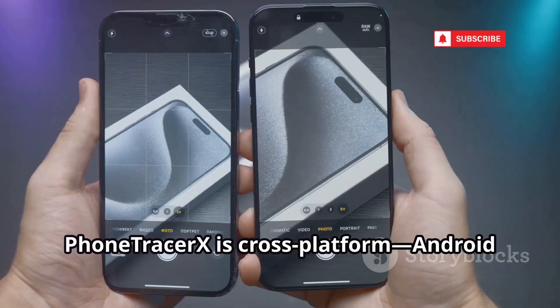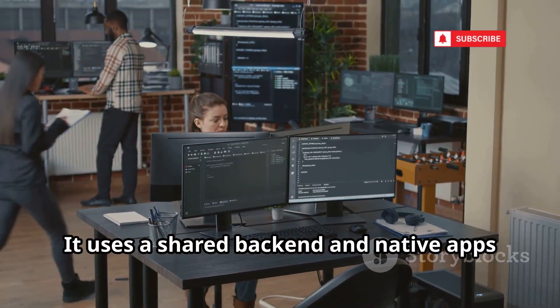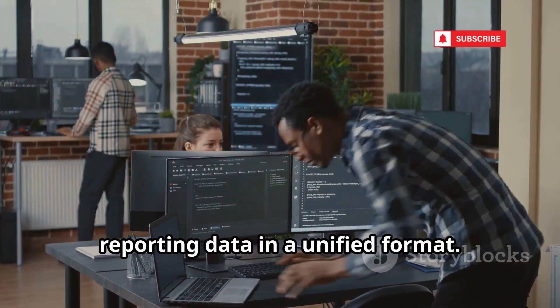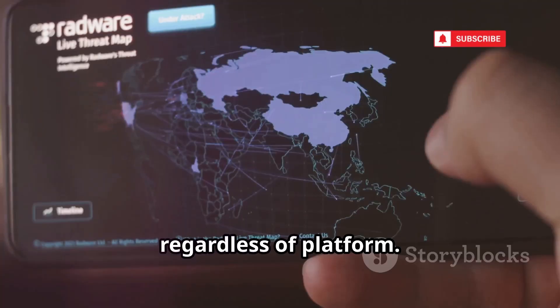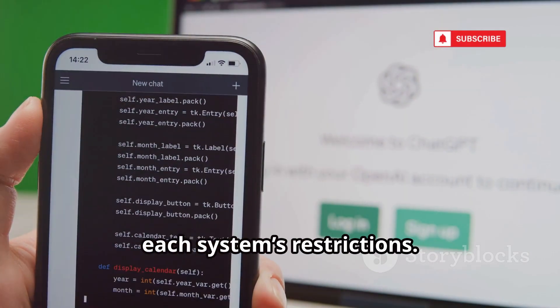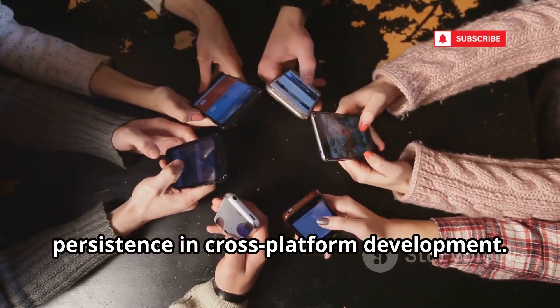Phone Tracer X is cross-platform — Android and iOS, one dashboard. It uses a shared backend and native apps for each OS, reporting data in a unified format. See all your devices on a single map, regardless of platform. The code reveals clever workarounds for each system's restrictions. Phone Tracer X is a testament to persistence in cross-platform development.